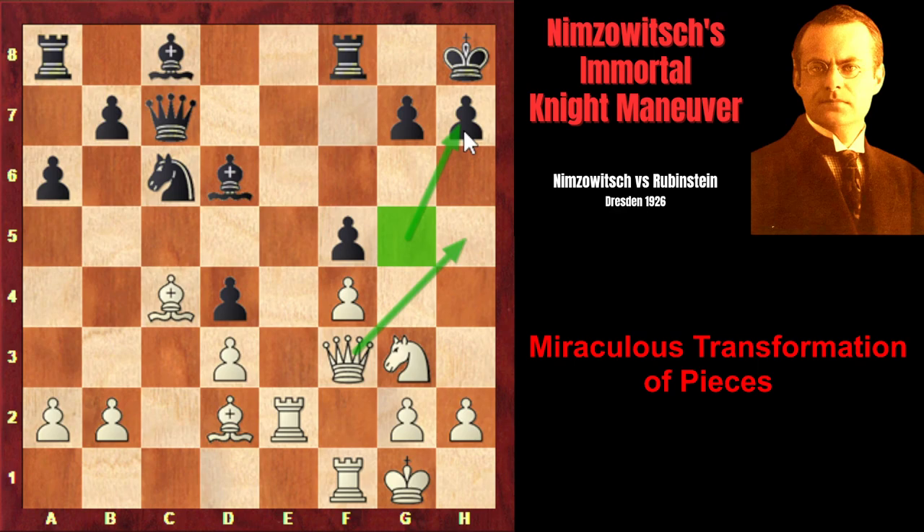That square is g5, because white is going to play Qh5, and the knight from g5, together with the queen, will create immediate checkmating threats. Besides that, from g5, the knight would ideally coordinate with the light-squared bishop — it will threaten Nf7 check and also invasion on e6. Nimzovich finds the way: Knight h1, placing the knight to the corner of the board, which at first doesn't make sense. However, if we see the idea, it makes perfect sense: Knight f2, Knight h3, and finally Knight g5. There is nothing black can do to prevent this maneuver.